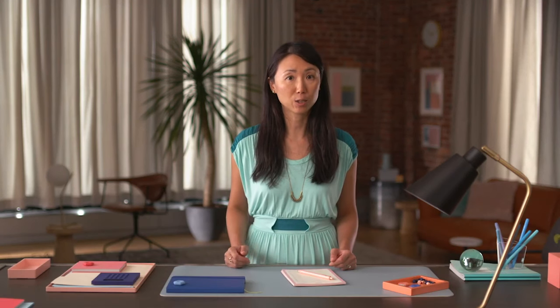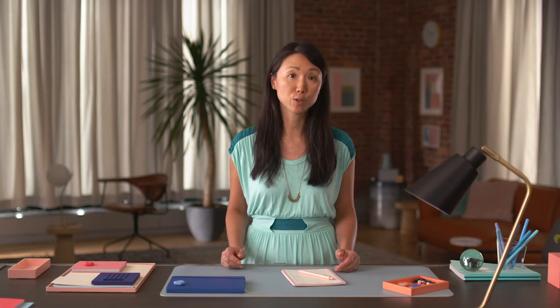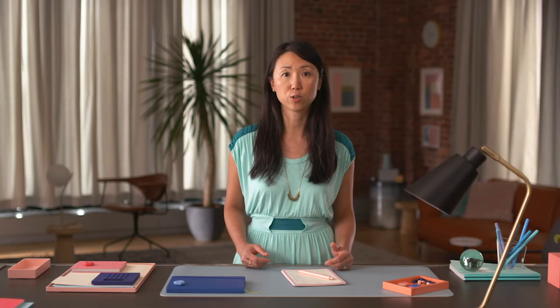My name is Joanne and I'll be your instructor for this course. As a senior program manager at Google for the past eight years, I have worked on cross-functional projects involving product managers, software engineers, user experience designers, network operations, customer support, and more to build software used at Google and used by Google Cloud customers.